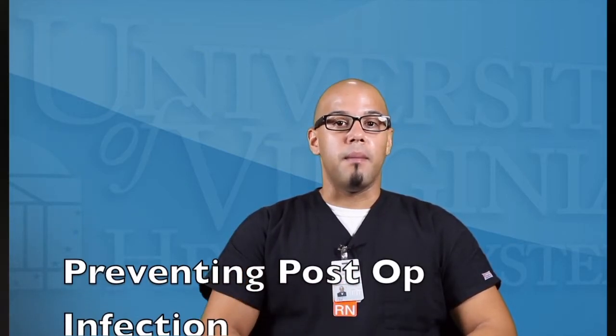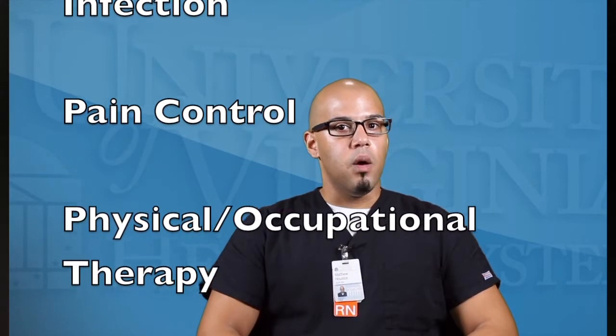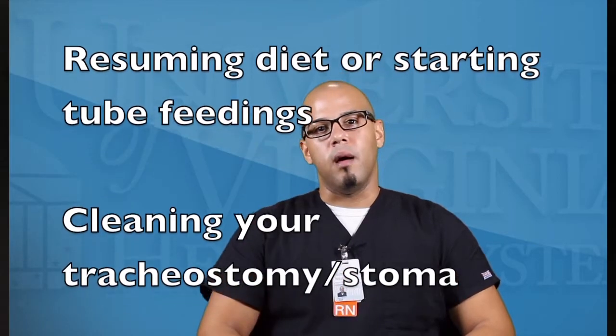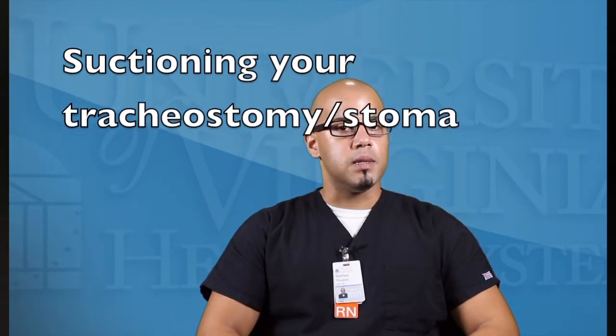The normal postoperative course consists of a three to nine day stay depending on your surgery. For all ENT patients, the goals after surgery are: preventing postoperative infections by monitoring surgical sites and using antibiotics, controlling your pain, walking with physical and occupational therapy, resuming your home diet without complication, or becoming confident in self-administration of tube feeds and becoming confident with your new trach cleaning and suctioning.